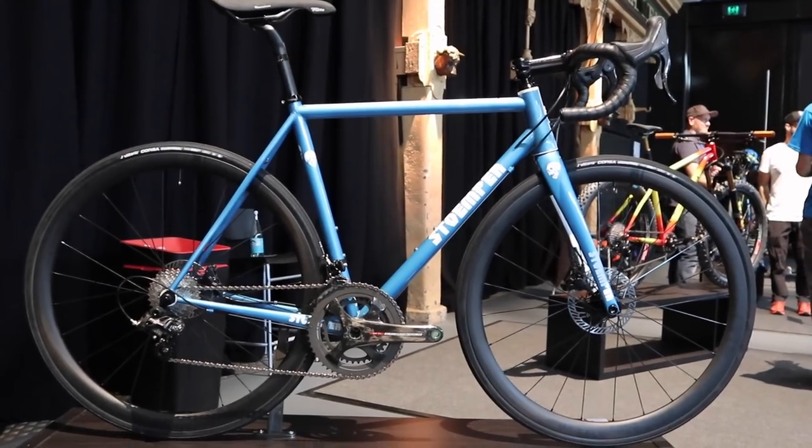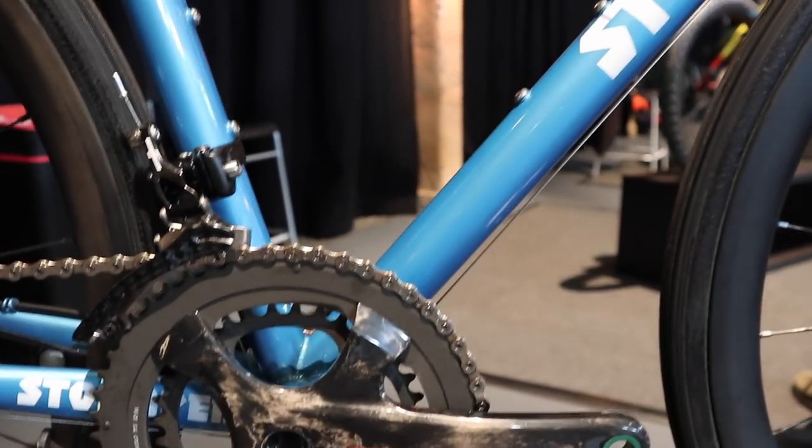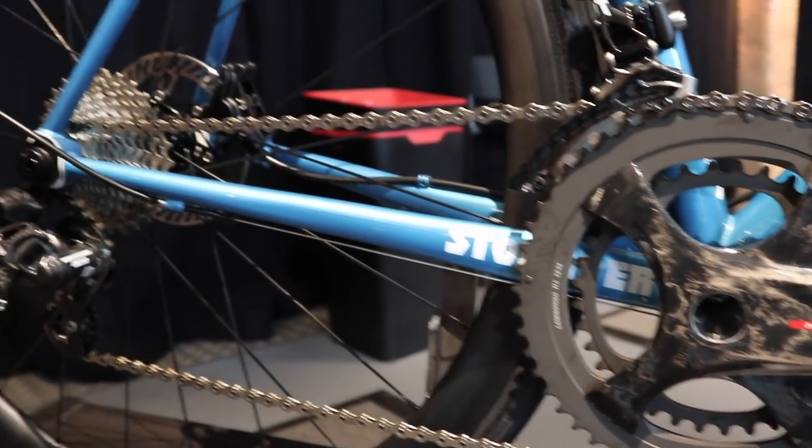Stumper is an American brand based in Oregon. The word Stumper is a Flemish word — I lived in Belgium for about 11 years — and it means mashing a big gear. That's our spirit: riding hard, riding fast. We build only racing bikes — road, cyclocross, and track. This here is the Tailor, our steel frame. It's made of Columbus Life tubing with a Dedacciai head tube. We offer it in a lot of custom options: disc, rim brake, custom geometry.